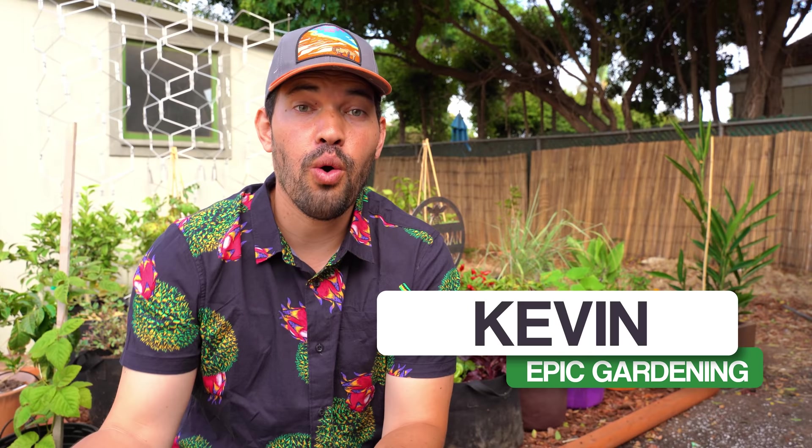Kevin Espiritu here from Epic Gardening, where it's my goal to help you grow a greener thumb and not fry or rot out your plants. I've done a video on five watering mistakes to avoid — check that out, it goes into detail on some of the classic mistakes. But in this video, it's kind of a smorgasbord of lots of different tips, tricks, and tutorials to help you manage the watering of your garden a lot better. So without further ado, cultivate that like button for Epic perfectly moist soil and let's get into the video.